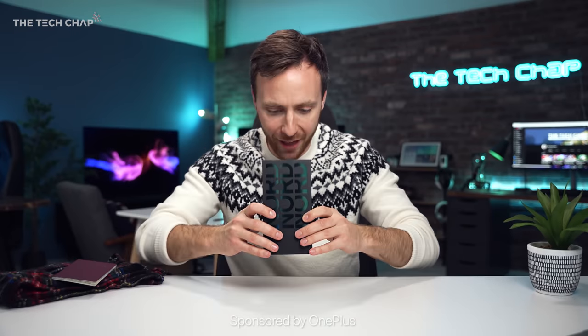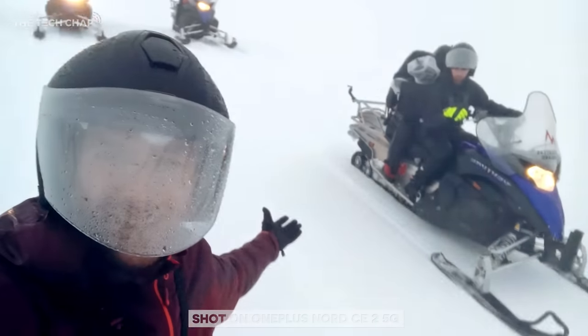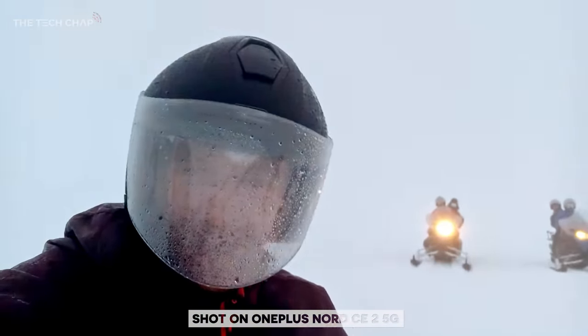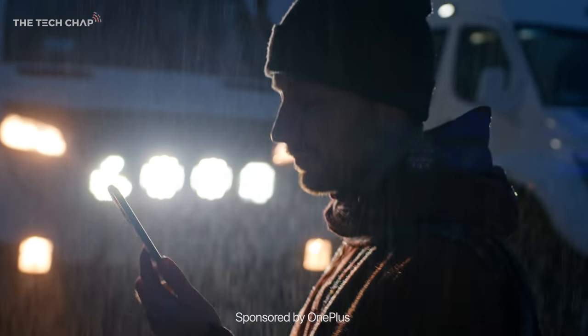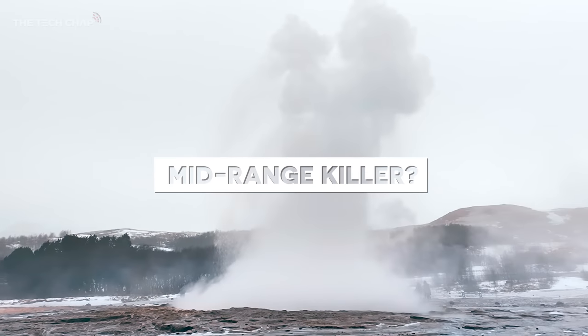Hey guys, I'm TomTheTechChap and this is the brand spanking new OnePlus Nord CE2 5G. OnePlus challenged me to go to Iceland for the most epic unboxing ever and to put the Nord CE2 5G through its paces with three incredible challenges to find out if this really is the new mid-range killer.